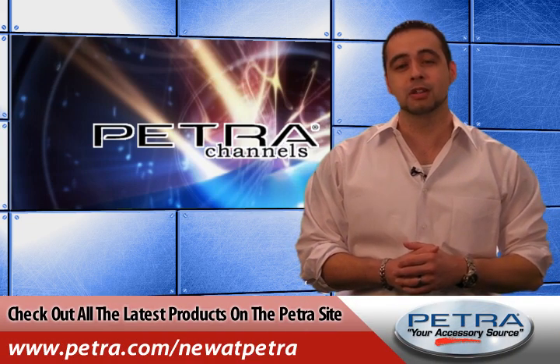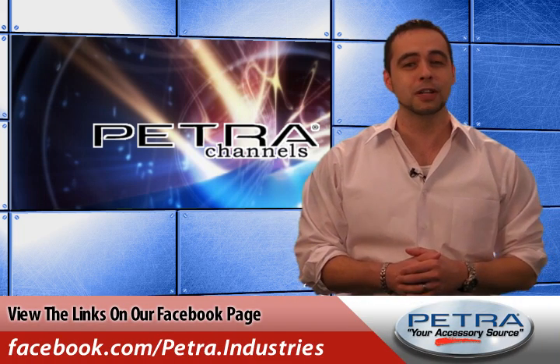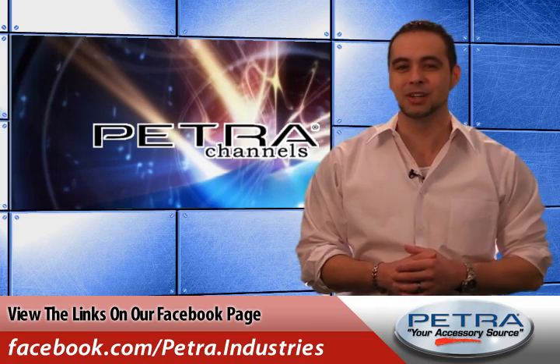You can view all the latest products on the Petra website at Petra.com/new. Get the links on our Facebook page and post your thoughts, and don't forget to send us your feedback at feedback@Petra.com.